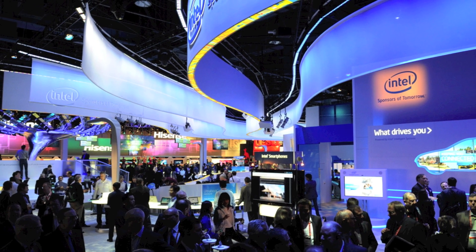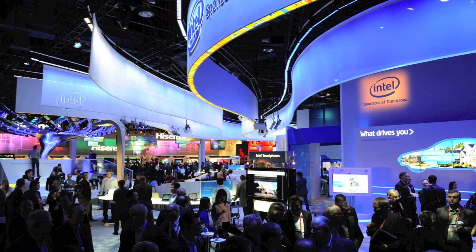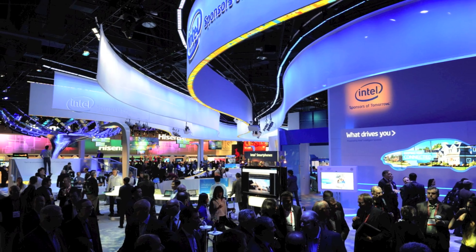And so to CES 2015. Nowhere near as much phone activity as at MWC and separate events of course, but still a few devices of interest.